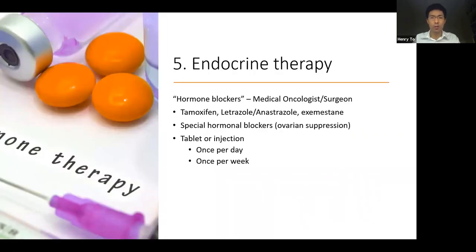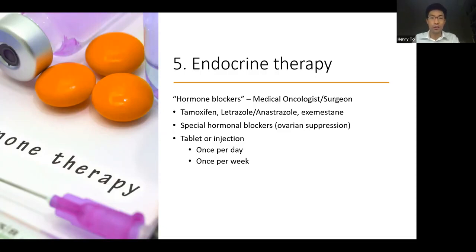Next is endocrine therapy. Some breast tumours can be encouraged to grow by natural circulating female hormones. If these are blocked, it can reduce the growth and also reduce the risk of the same cancer coming back in the future. These hormonal blockers are recommended under the supervision of a medical oncologist or a surgeon and include a variety of tablets or injections, taken generally once per day over a period of a number of years. Advances in endocrine therapy are mainly in understanding how they work, their effectiveness, and how long they are recommended for. They can also be adjusted for younger and older women in terms of type and dosing timeframe. Side effects occur because endocrine therapy blocks the natural female hormones, so people may experience symptoms such as menopause, mood disturbances, and sleep disturbances.